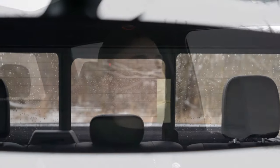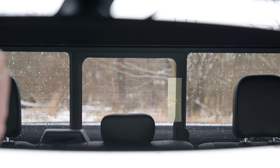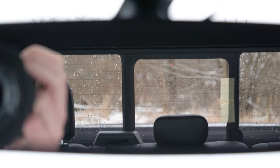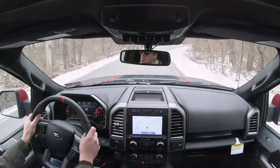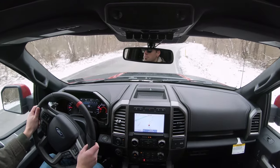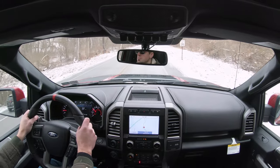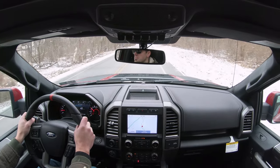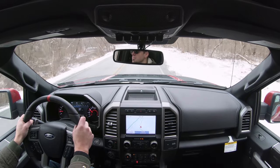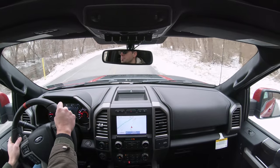Cabin noise is just fine, as expected. Visibility is great — I can see perfectly fine in the side mirrors and rear view mirror. Rain-sensing windshield wipers are optional, and we have that today. They automatically activate when moisture is detected on the windshield, so you can focus more on driving — similar to automatic headlights.